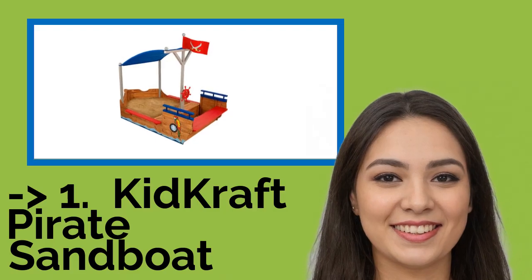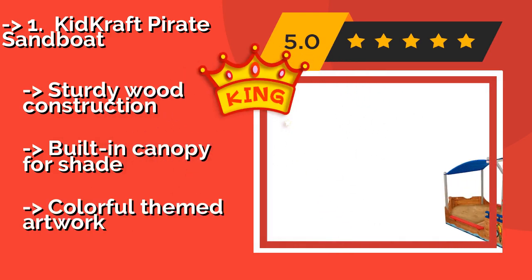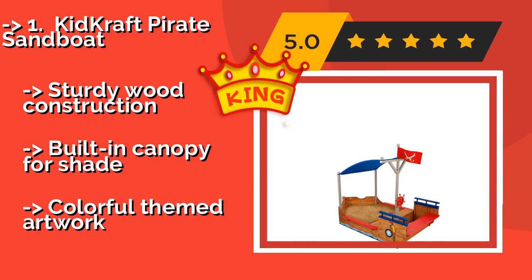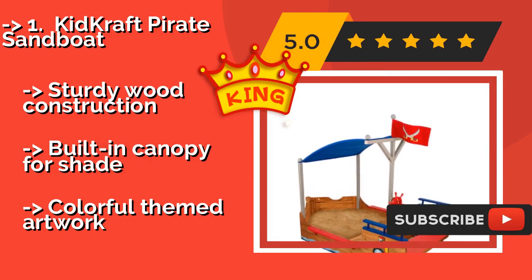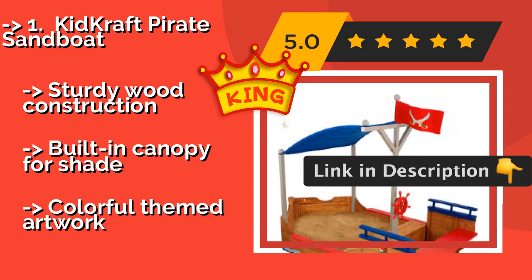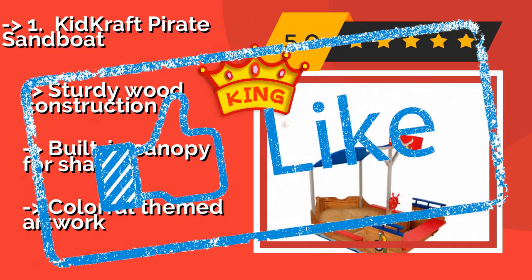Number 1: KidKraft Pirate Sand Boat. Your tots can sail the seven seas in their own backyard with the KidKraft Pirate Sand Boat, around $224. This ship-shaped model comes with a steering wheel, a flag, and two storage compartments for toys. A mesh cover snaps into place to keep the play area clean and dry between uses. Sturdy wood construction. Built-in canopy for shade. Features colorful themed artwork.